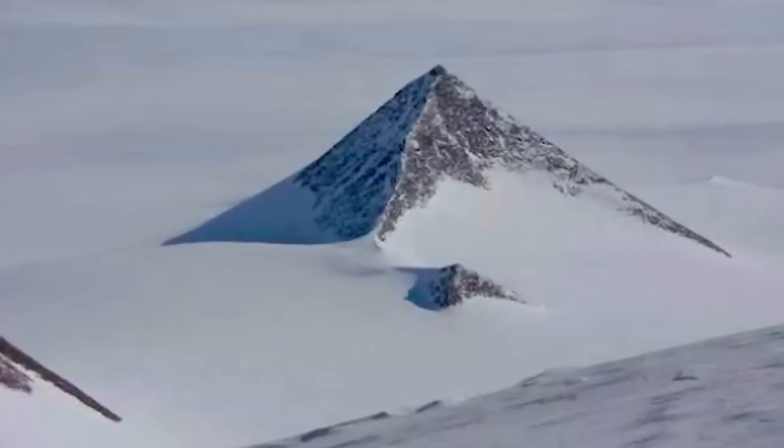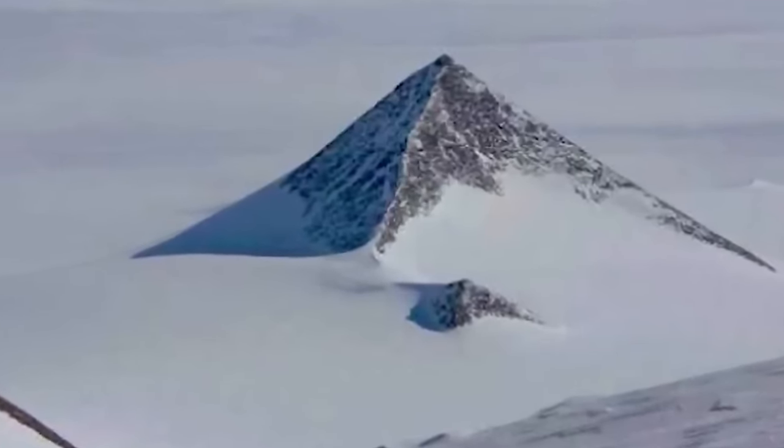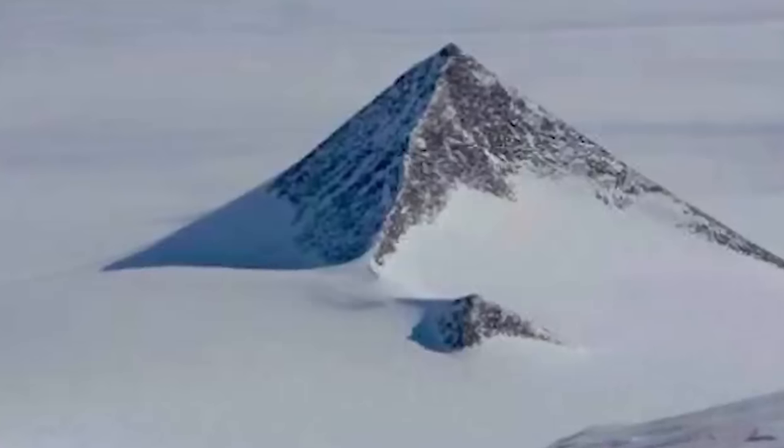Next up at number 7 we have The Pyramid. In November 2016, the internet was abuzz with talk of a pyramid found buried in the Antarctic ice. Before you dismiss this as nonsense, take a look at this picture — that does look a lot like a pyramid. It was first discovered by the British Antarctic Expedition of 1910 to 1913. They were stunned by its appearance and decided to name it The Pyramid, a name still used on geological surveys of the area.